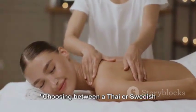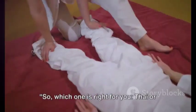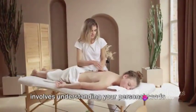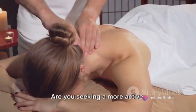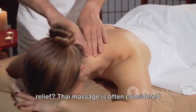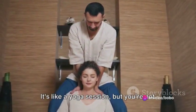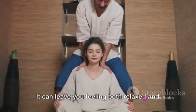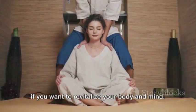Choosing between a Thai or Swedish massage really comes down to your personal needs and preferences. Are you seeking a more active, invigorating experience, or are you looking for pure relaxation and stress relief? Thai massage is often considered more dynamic — it's like a yoga session, but the therapist is doing the work. It can leave you feeling both relaxed and energized, making it an excellent choice if you want to revitalize your body and mind.